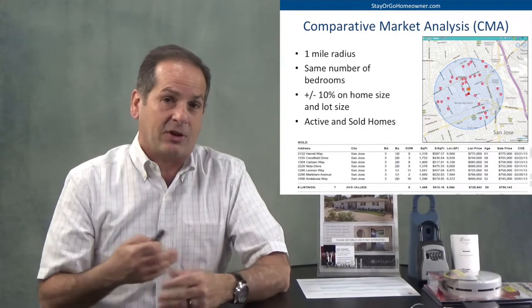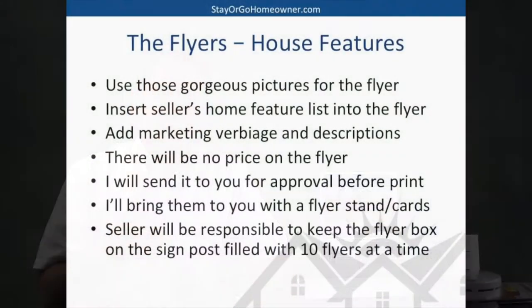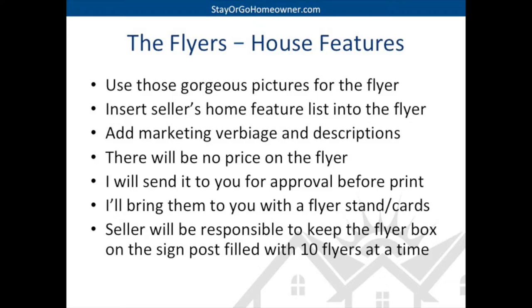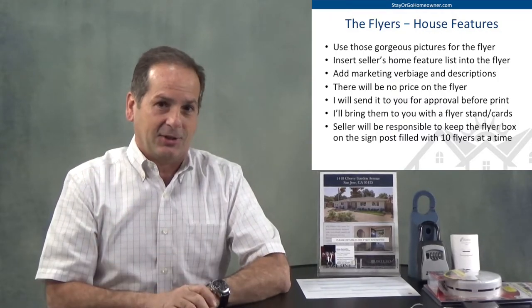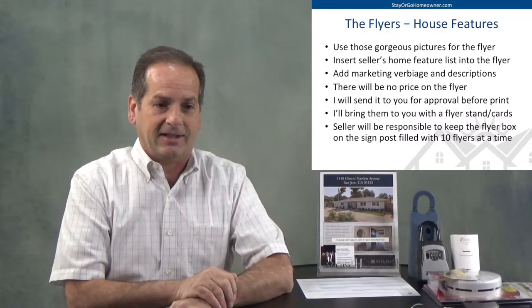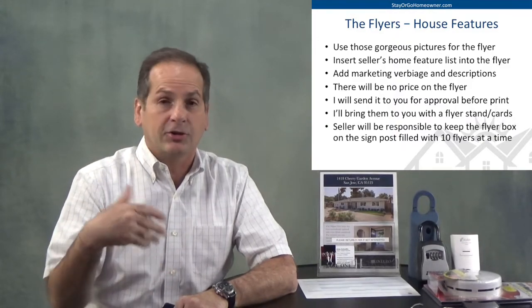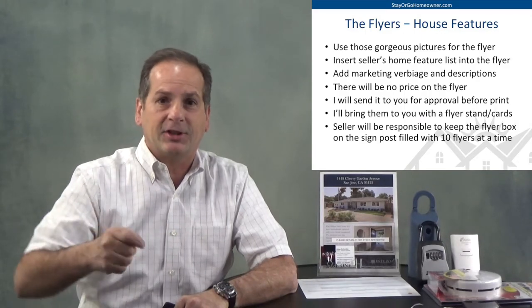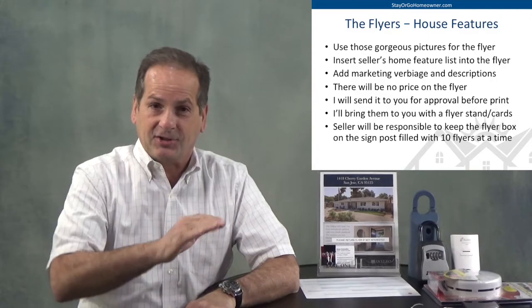We have all of our marketing materials together and the house is ready to go. Now we need to make the flyer out of the photos. I'm going to use those beautiful pictures we just took, along with the input you have — all the features, benefits, and the things that you fell in love with about the house. I'll take the verbiage you wrote for me, insert that, and add some marketing verbiage like 'cozy kitchen' and 'classic decor.' I don't usually put a price on the flyer — I want them to be calling me, to interact with me, to look online for the price. If I give it away on the flyer, they might say 'I can't afford it' and throw it away. I need them to get in that house.